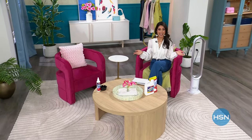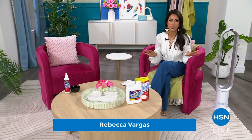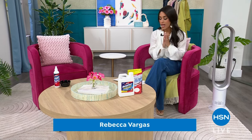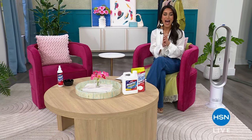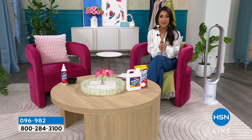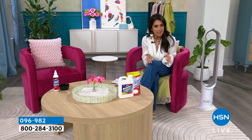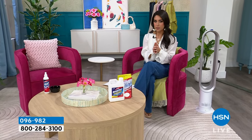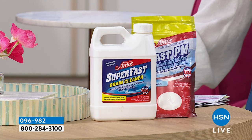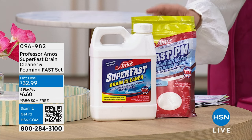Welcome into my home for the next hour. I'm your host Rebecca Vargas, and I have a jam-packed hour full of home solutions for you. Everything from Professor Amos to Dyson — customer appreciation prices, hot deals, and Five Flex all day. This is your time to stock up. And for hot deals, from Professor Amos, here is the super fast drain cleaner and foaming fast set.